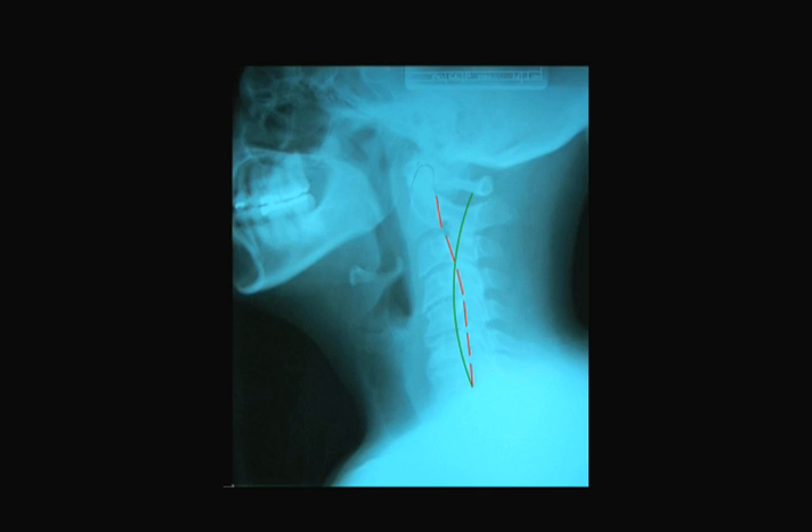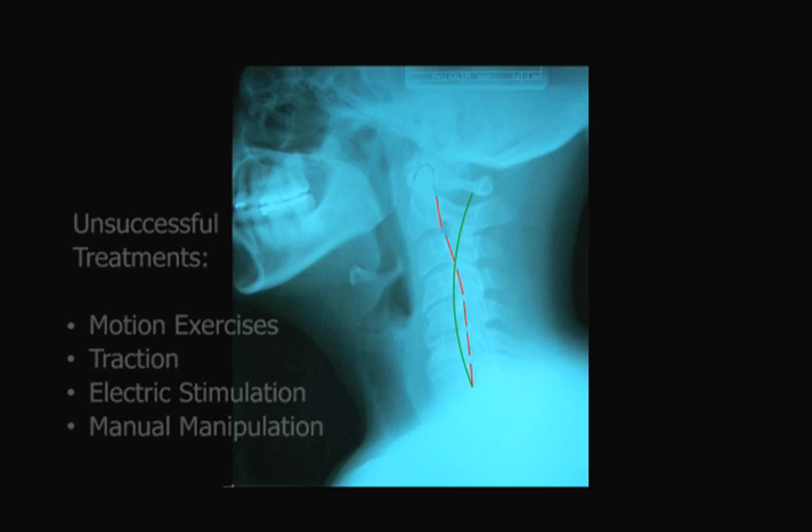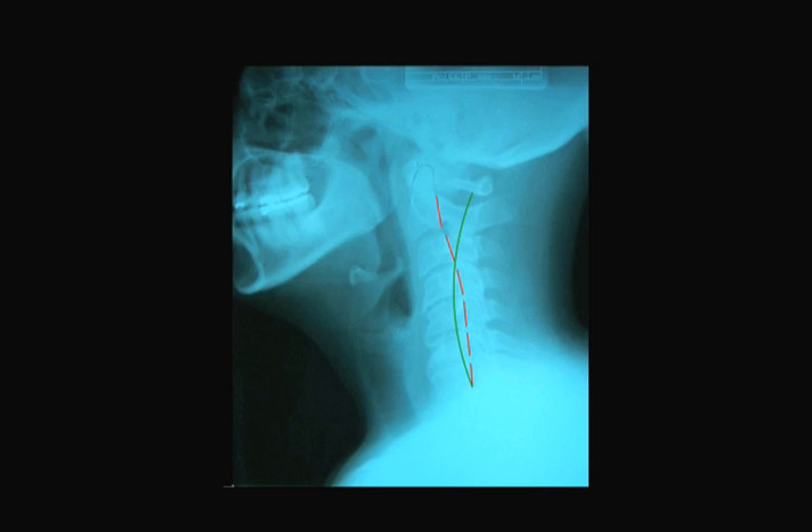I treated the patient in this second X-ray 42 times over the course of three months with neck range of motion exercises, traction, electric muscle stimulation, and manual manipulation. Even with all this physical rehabilitative treatment, because of the disc joint degeneration, I was not able to increase her restricted neck motion, improve her neck curvature, or decrease her chronic neck pain.